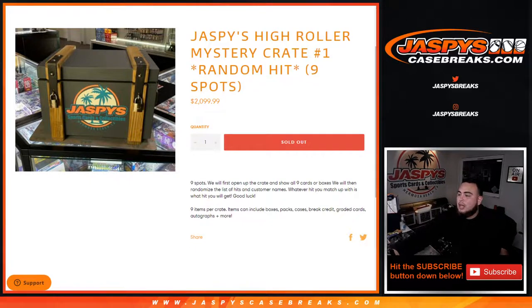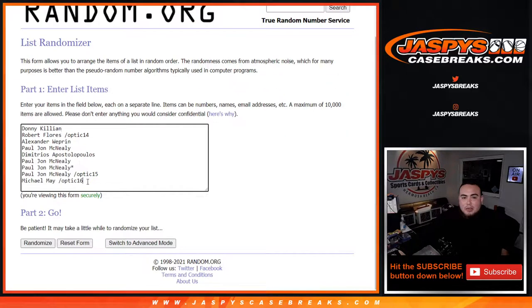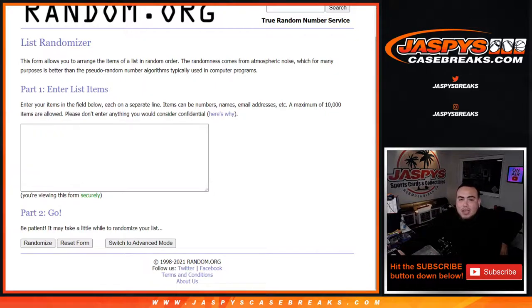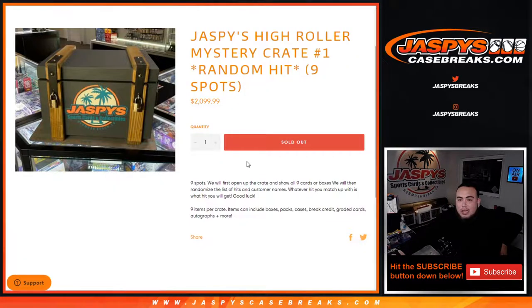First, what we'll do is we'll showcase the nine hits that are in here. They could potentially be boxes, packs, cases, break credit, graded cards, autographs and more. Then what we'll do is we'll randomize the customer names — which is Donnie down to Michael — so Robert, PJ, and Michael got those spots for a fraction of the price and Optic filler number 14, 15, 16. Then I'll type in the list of nine hits, randomize the customer names and the hits, and whatever you match up with is what you get.